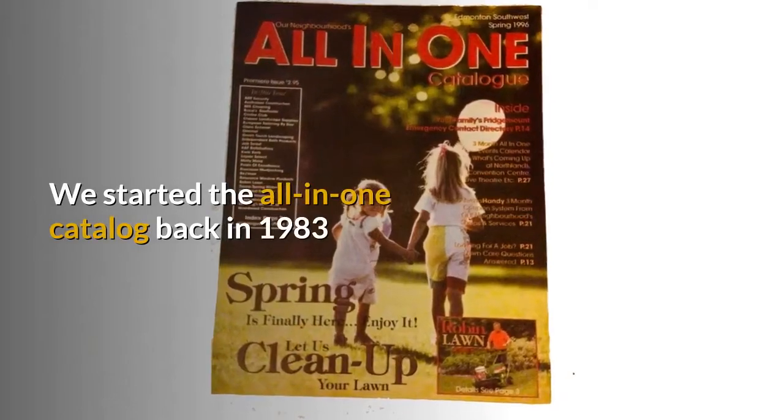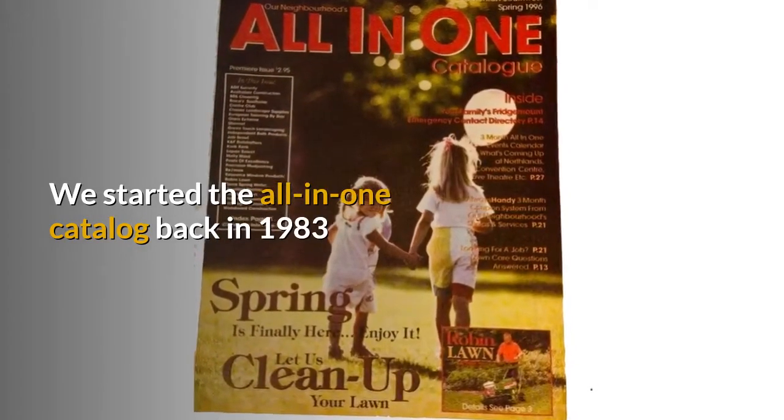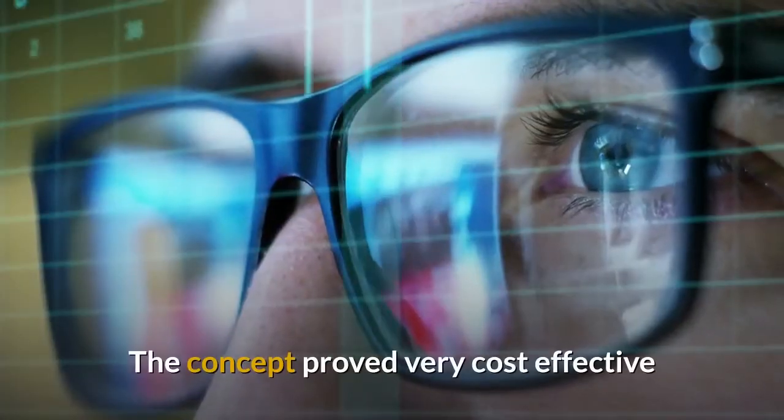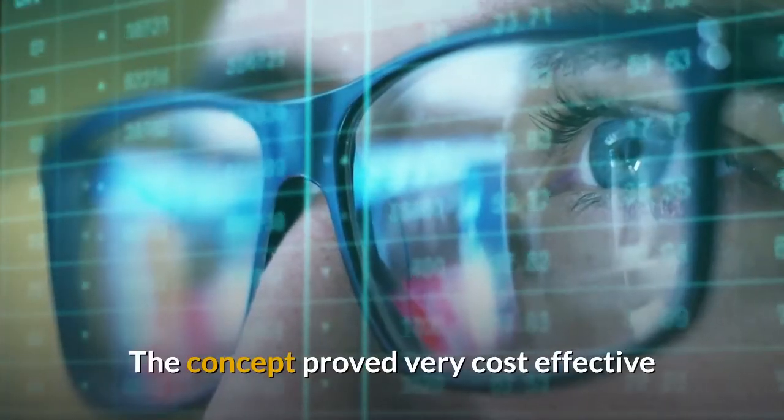We started this all-in-one catalog back in the 80s. It grew into Home and Leisure magazine. The concept proved very cost-effective.